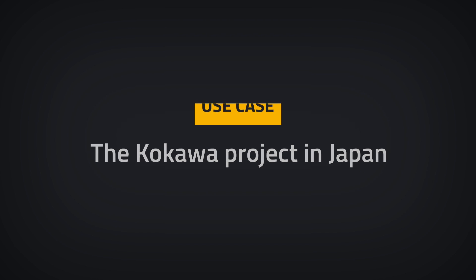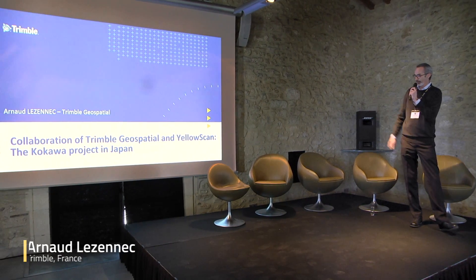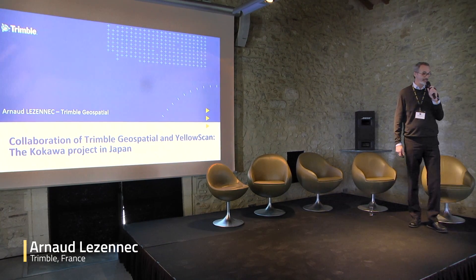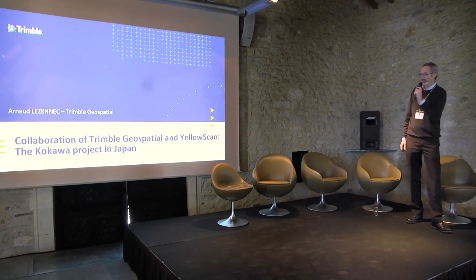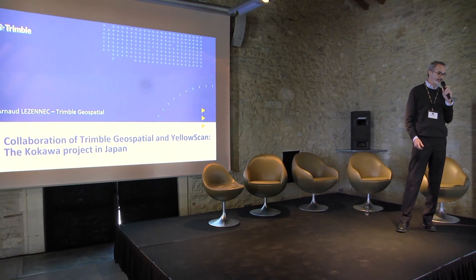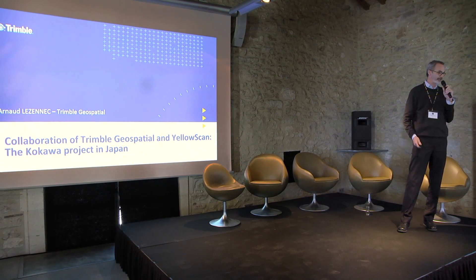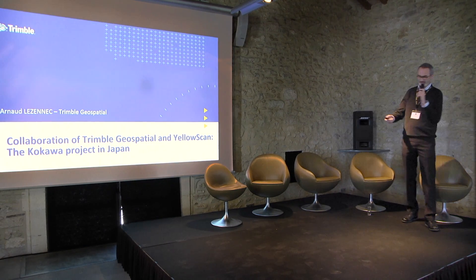Good morning everyone. I will try to speak in English as best I can. I'm going to present a project that was made by our colleagues in Japan. We have a Nikon JV in Japan, and they use quite a lot the YellowScan in conjunction with our total station to make a project there. I didn't do the project myself, but I'll try my best.